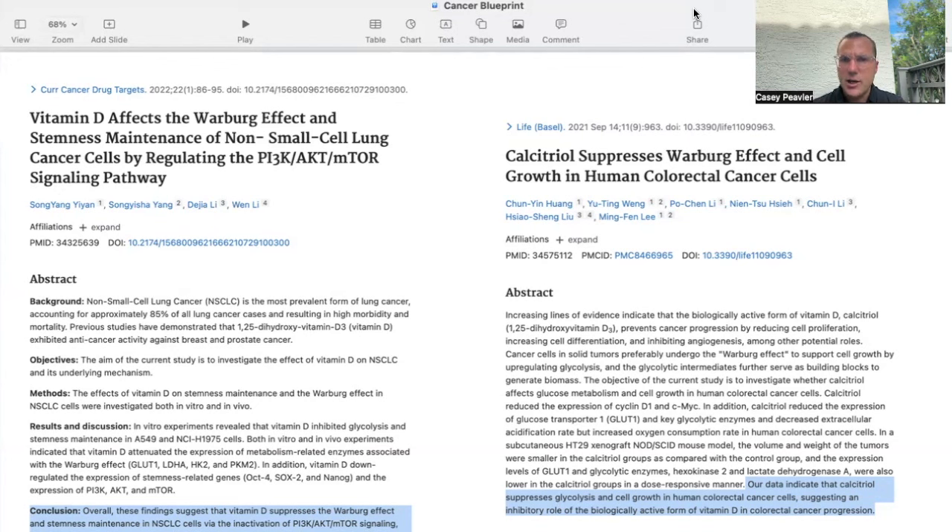It truly feels, especially the last couple of weeks, that we are building a community of like-minded individuals who want to be healthy and reverse disease using non-conventional means. This marks the end of the vitamin D micro series — a nice journey through many of its benefits and its role in cancer prevention and treatment. The next micro series will be on melatonin, and I want to tell you that melatonin is probably as awesome or more awesome than vitamin D, which will make for an exciting next part of the journey.